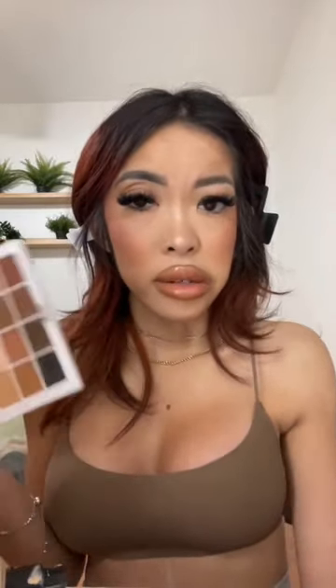This neutral Makeup by Mario eyeshadow palette — I love it. I literally don't need any other palette. And Haus Labs foundation is literally my favorite right now. It's so lightweight, beautiful, and blendable. I love it.